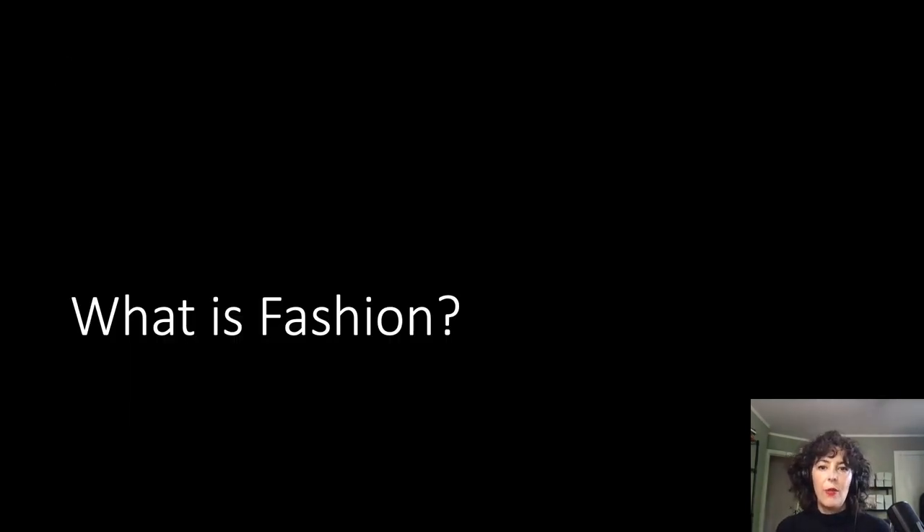In looking at the term '3D printed fashion,' we understand what 3D printed means, but are we all aligned with what fashion means? There is no single accepted definition for fashion, but a very good starting point is to understand fashion as a system of bodily adornment that changes in irrational ways — the only constancy to fashion is that it will change. Additionally, fashion, like all other designed objects, must be used to fulfill its function. And at its core, fashion is as commercial as it is an art.